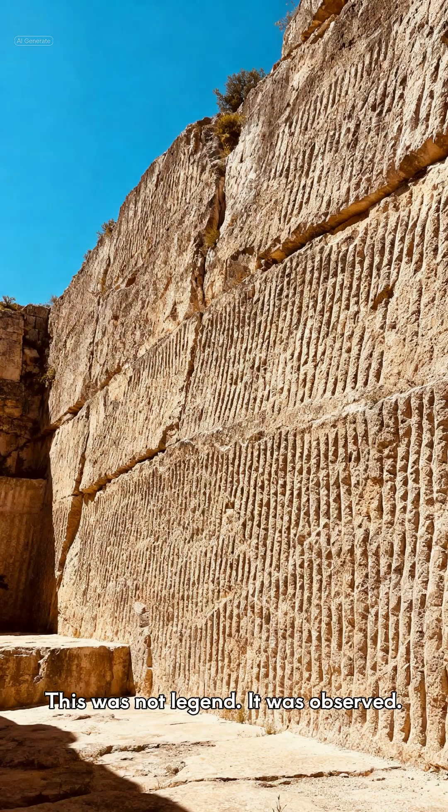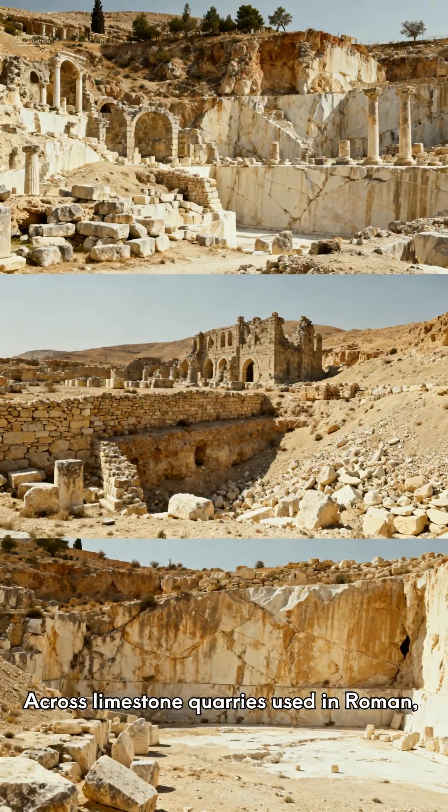This was not legend — it was observed across limestone quarries used in Roman, medieval, and near-eastern construction.